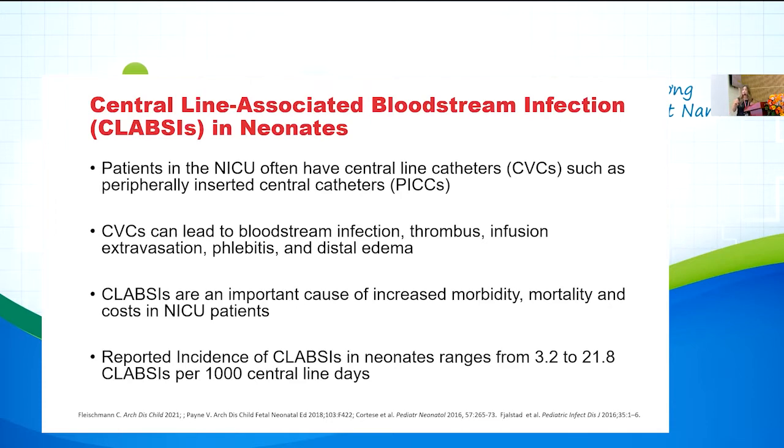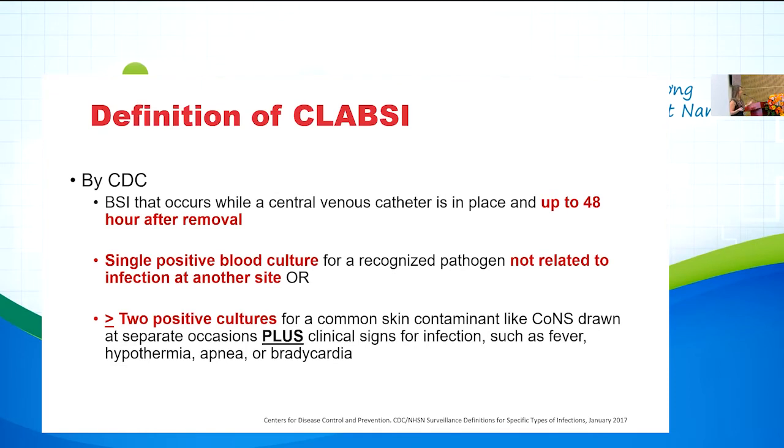Studies have shown the reported incidence of CLABSI in neonates ranges anywhere between 3.2 to 21.8 CLABSI per 1,000 central line days. In the US we use the CDC definition of central line infections. A bloodstream infection that occurs while a central venous catheter is in place, up to 48 hours after central line removal. By definition, a CLABSI is a single positive blood culture for a recognized pathogen not related to another infection site, or two or more positive cultures for common skin contaminants such as coagulase-negative staph drawn on separate occasions, plus clinical signs such as fever, hypothermia, apnea, and bradycardia.